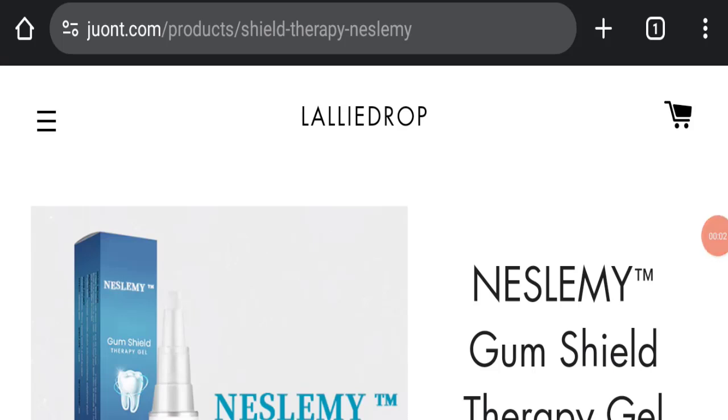Hello everyone and welcome back to my YouTube channel, Scam Advice. Today's video is about Nestlemi Gum Therapy Gel review. We are going to update you with this unbiased review. If you are going to buy any product from this website, or if you have already experienced any fraud, not received the product, or got a damaged product, please watch this full video to find out how to get your money back.